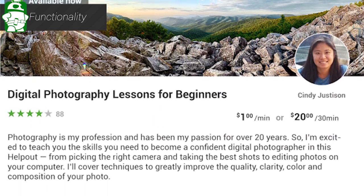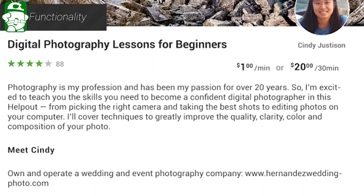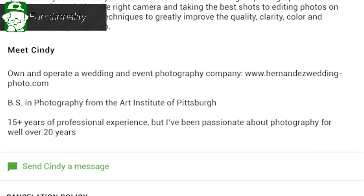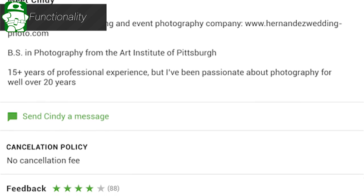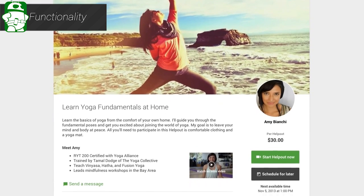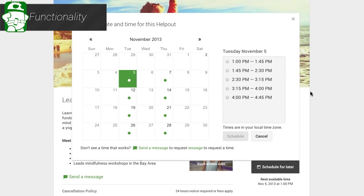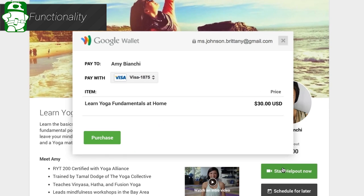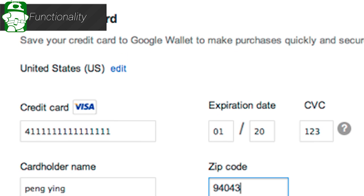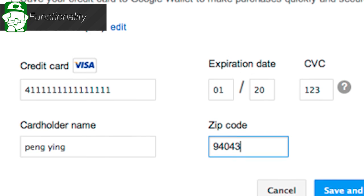Once you find the helpout that works best for you, your next step is to get into it. You can start a helpout right away, or you can schedule one for later if your problem can be solved at a later date. Sometimes you have to schedule it for later because not all helpouts are immediately available — sometimes people have to eat and sleep. This is also a common thing with popular helpouts. During this process, you'll also need to secure a payment method for a helpouts chat if it's not a free one. You'll need Google Wallet for this, and if you don't have one, it's fairly easy to set up.